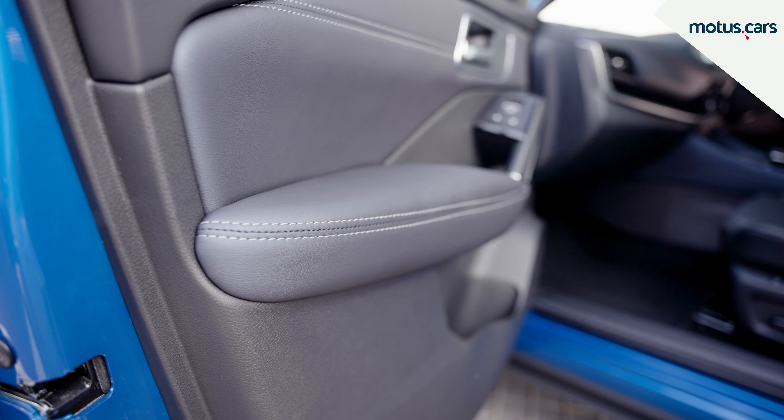Considering its dimensions, interior space proved decent too, while boot space is rated at 504 litres, with the option of folding down the rear seats if more space is required.